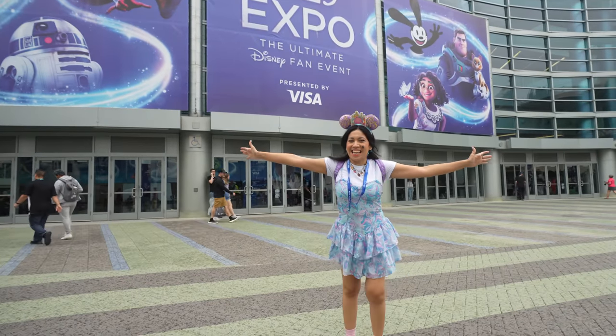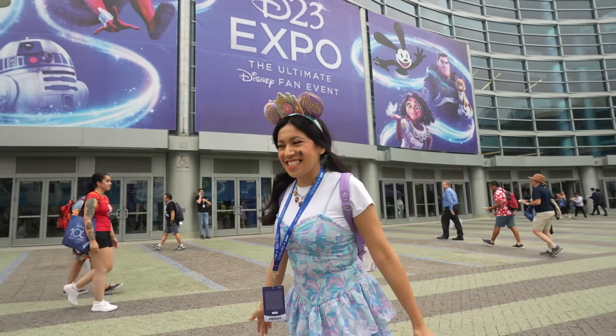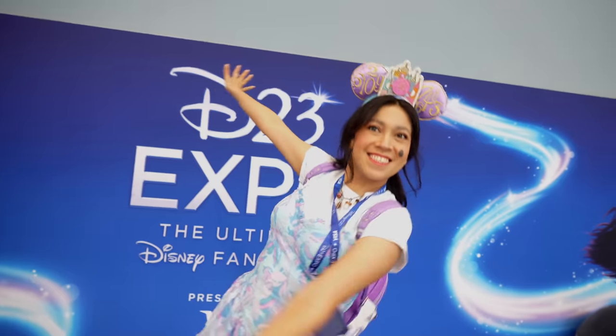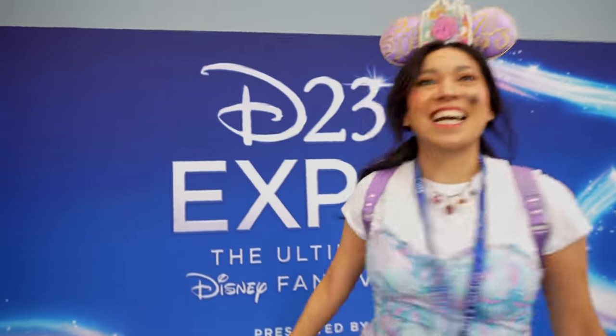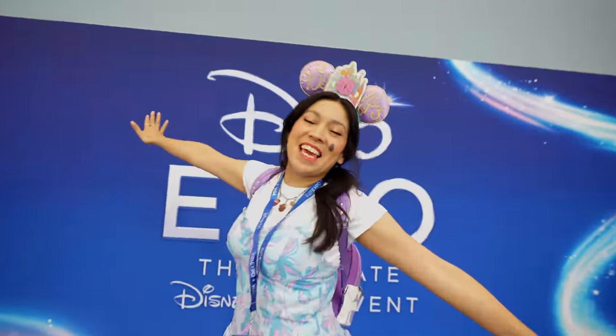We're here at D23 Expo! We're gonna go back inside because it's starting to sprinkle. But we're here at D23 — the D23 Expo, finally, the ultimate Disney fan event. And that's why we're here, because we're big fans.